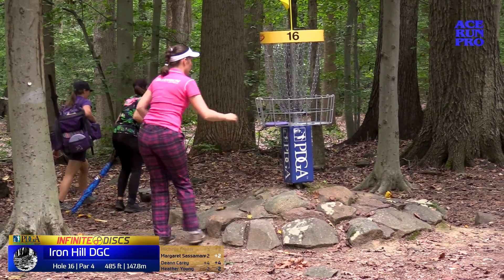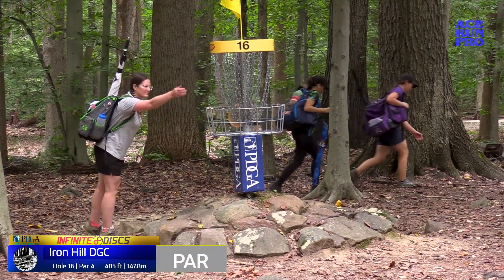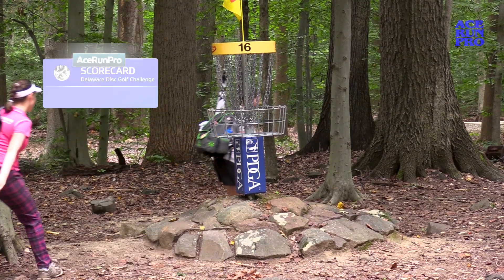Bogey tap-in for Michelle. She does that little turbo tap-in when she gets a certain distance close to the basket. Whatever gets the disc in the basket — whatever works, works.